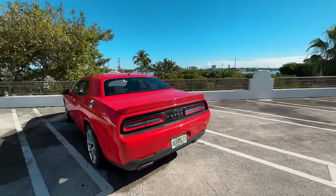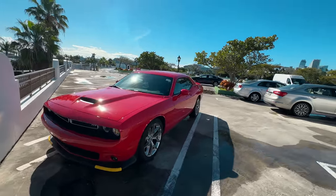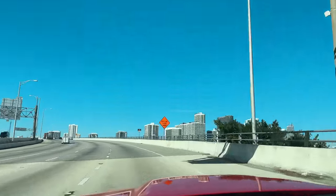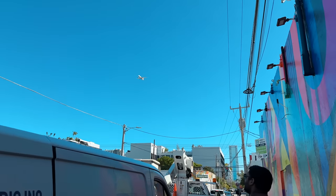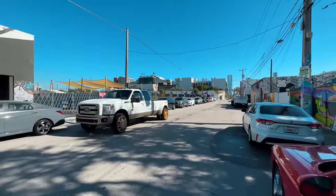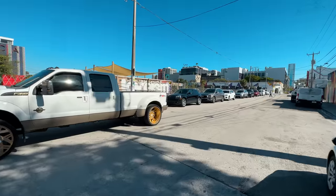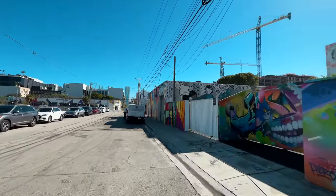This is the Dodge Challenger - it's a 5-liter engine. I felt it was perfect for Miami. In America there are so many big cars. Almost all cars are pickups. There are a lot of alloys. You can't see any hatchback here - everyone has big cars.